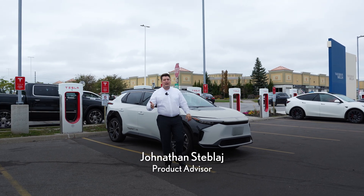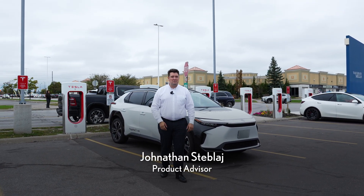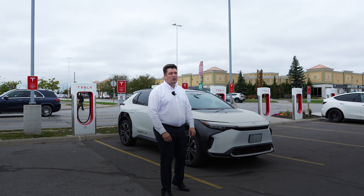Hey there, Jonathan here from Maple Toyota, and today we're going to talk about some different charging systems available for the fully electric Toyota BZ.